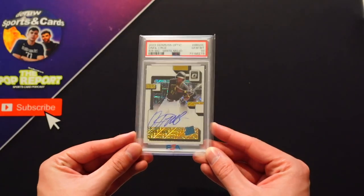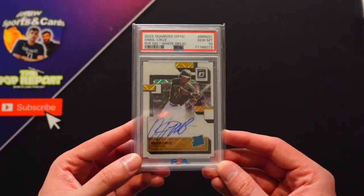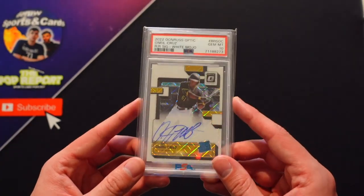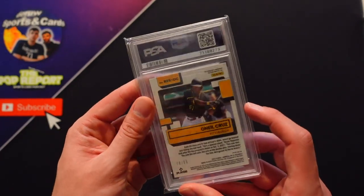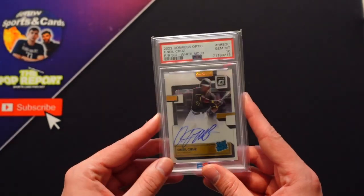Speaking of Optic, Optic Choice Baseball at number eight — Oneil Cruz, injured right now, so the value has dropped, but still a sick on-card autograph. Wyatt Mojo numbered out of 99, and he's a baller. It's just a cool card. We pulled this on Christmas.